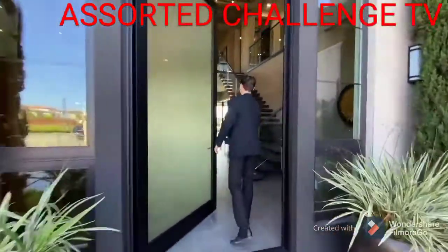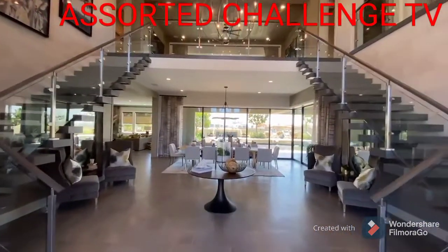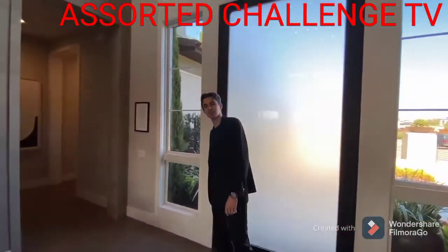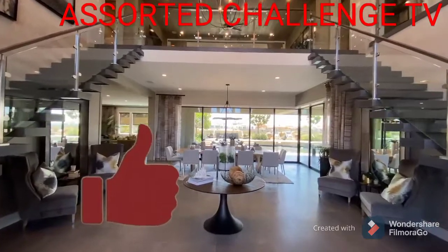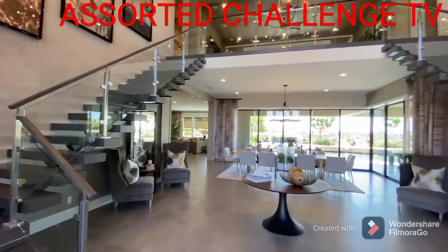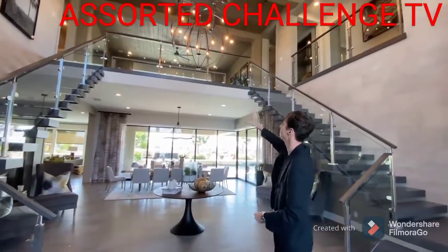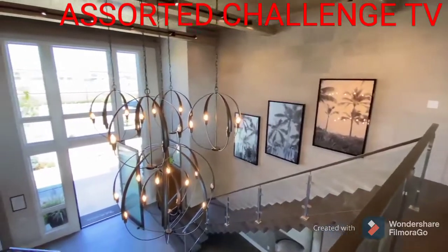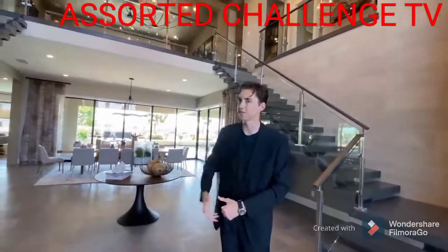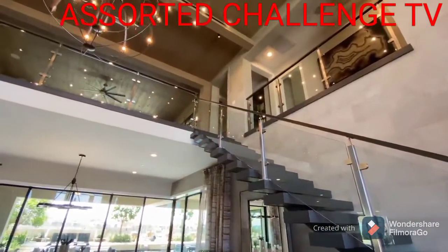Look at this — we got a lot of house to tour today. When you first walk into this mansion you're going to notice those 25-foot tall ceilings, which are absolutely phenomenal. Then you've got this contemporary solar system design on your chandelier, which really ties that modern look together. Of course you've also got the modern floating staircases with the glass railing.